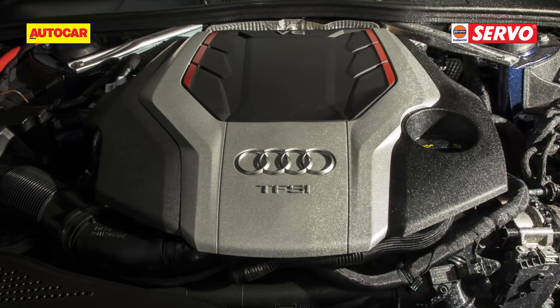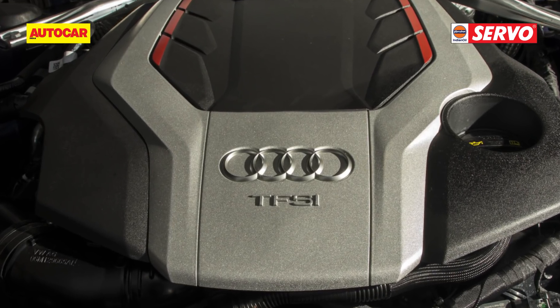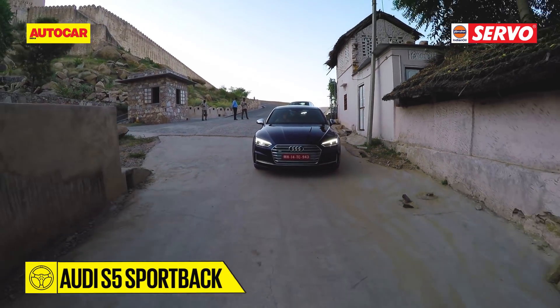It was a short stint but I was not unhappy, because up next was the 3-litre V6 petrol in the S5, producing 354hp and a whopping 500Nm of torque.